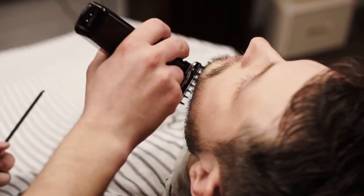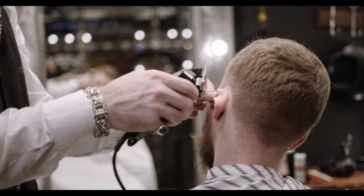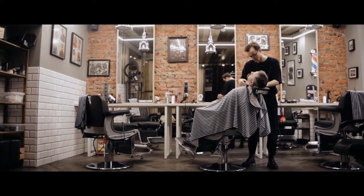Are you looking for the best beard trimmers to fit your needs? Then this is the video for you. In this video, I'm going to show you the top 5 best beard trimmers I have found so far, including Amazon links.